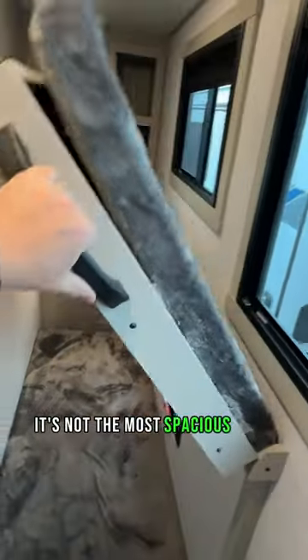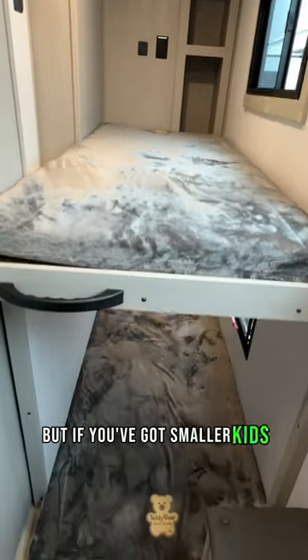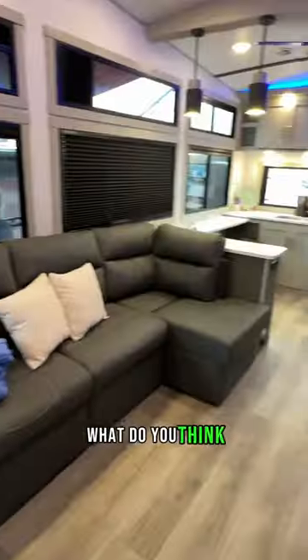It's not the most spacious bunk room we've ever seen, but if you've got smaller kids, how much would they love this? What do you think? Let us know in the comments.